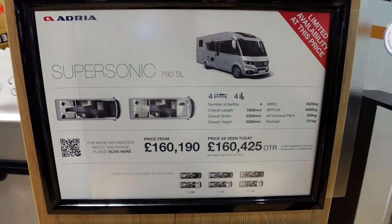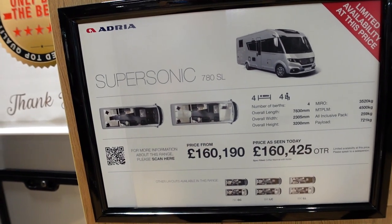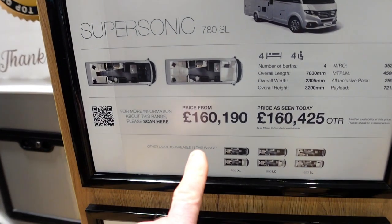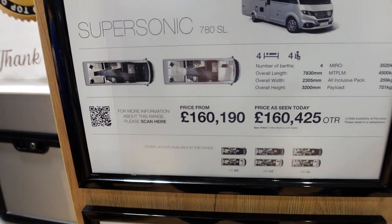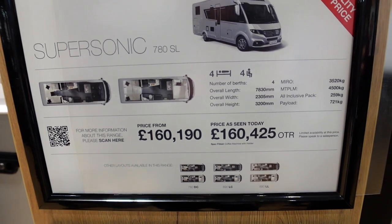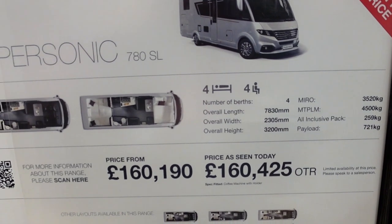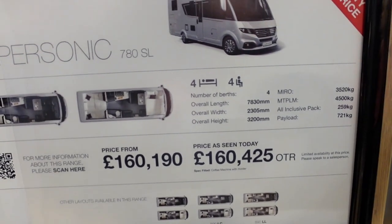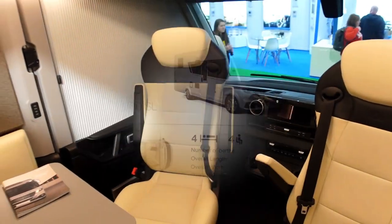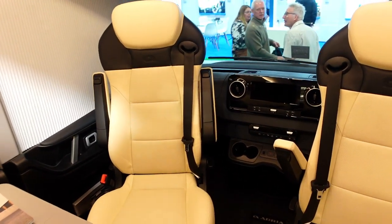A little bit busy at the show today, but I'm just waiting my turn and we're just going to have a quick peep around this 780 SL on the Mercedes-Benz. It's 160. Looking at the overall length, we're getting close to 8 meters - 7.830. So a little bit longer than I'd normally look at. What are we greeted with? Oh my goodness me - Mercedes dashboard as always!